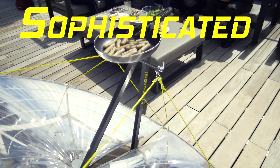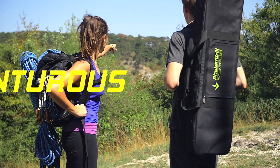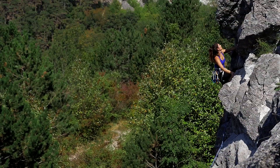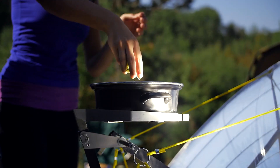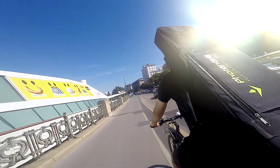Just imagine the possibilities when you have got the freedom to barbecue everywhere. For the sophisticated. For the adventurous. For the urban. For the independent. For you.